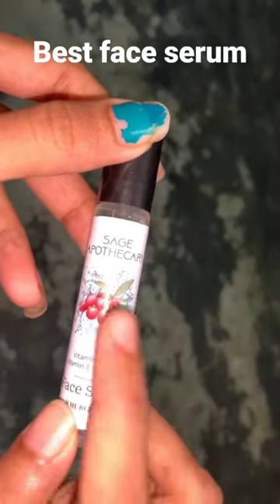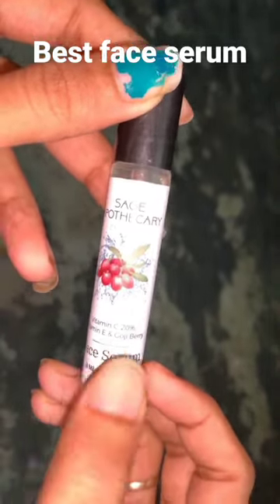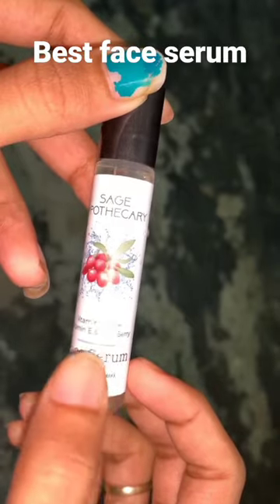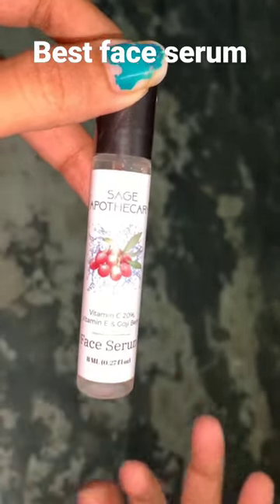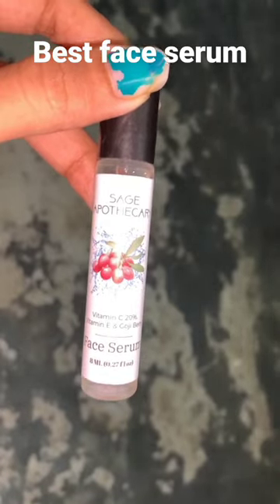This is Sage Apothecary face serum with Vitamin C 20%, Vitamin E, and Goji Berry. It's an 8ml product — I got it from Smitten as a free gift.